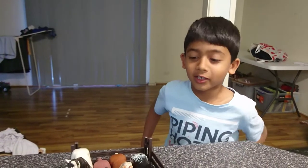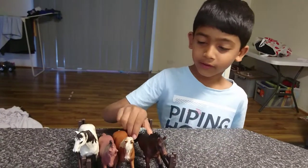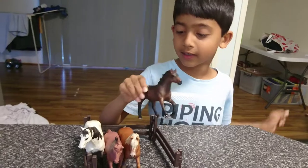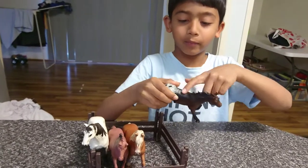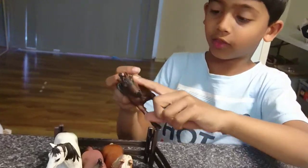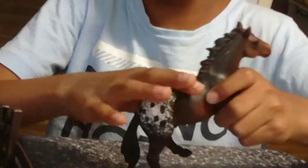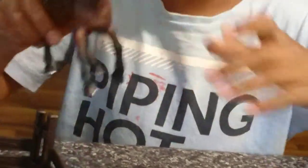Hi guys, my name is Ashad and I'm going to be doing a video with these four horses. This one is my favourite and it has a black back and a brown here on the face and a white thing and black spots.